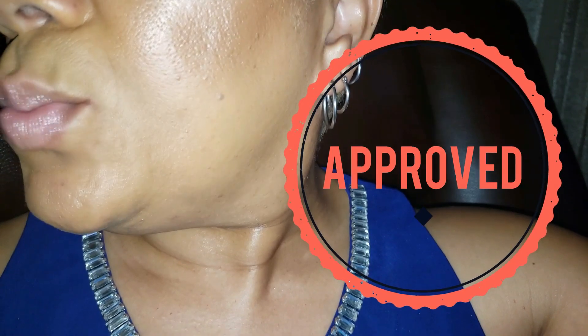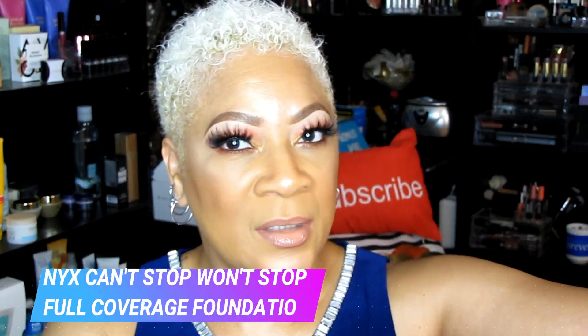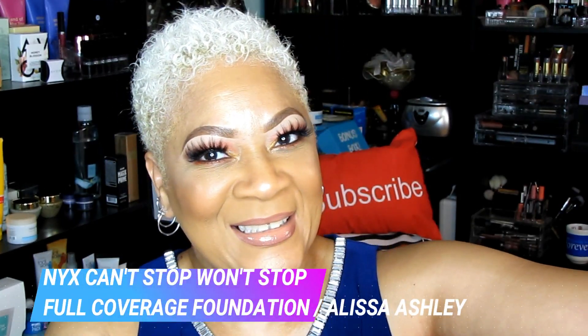Overall I give this foundation a thumbs up — they definitely have a good one here. Great job, NYX. I think this is in collaboration with Alissa Ashley, so girl, y'all did that and I love it.